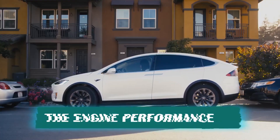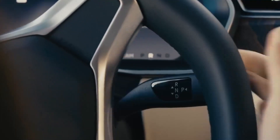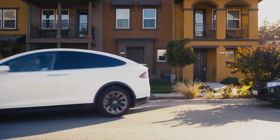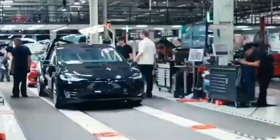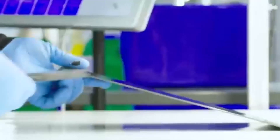Electric motors in various configurations power the 2022 Tesla Model X, depending on the model you choose. With the long-range variant, you get a dual-motor configuration that provides peak output of 670 horsepower, up from 532 horsepower in the 2021 Model X. The torque figure, which has not yet been revealed, will also be significantly increased from the previous 713 pound-feet.